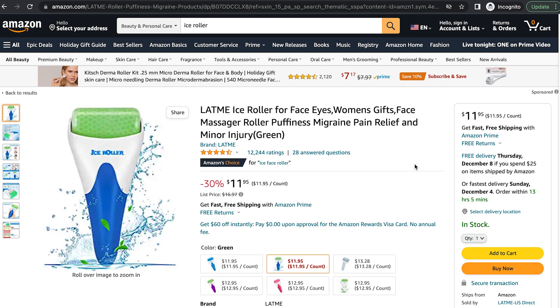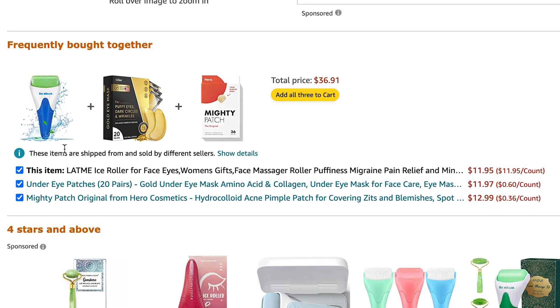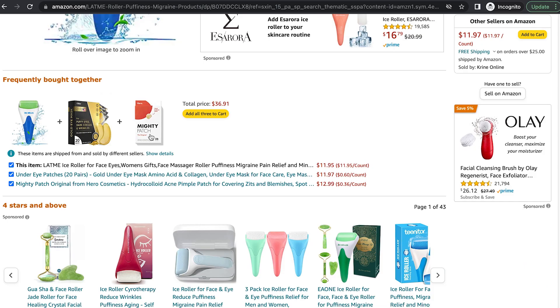So let's get to the final way I'm going to cover in this video to find unique products to target with your Amazon PPC. That's to go to your competitor listings on Amazon, scroll down, and go to the Frequently Bought Together section. These are products that are often bought together on Amazon — usually complementary products that go along with the main product. For example, if your product was an ice roller, customers are also buying a gold eye mask and acne patches. So those are two potential products you might want to target with your Amazon PPC. These don't update as often as the prior lists, but it's worth checking back at your competitors every once in a while to see if there's been any changes to their Frequently Bought Together.